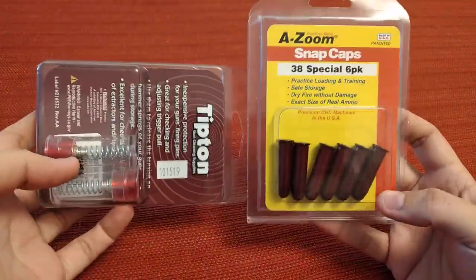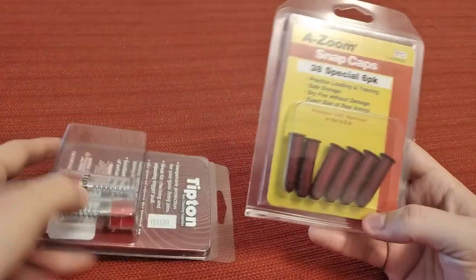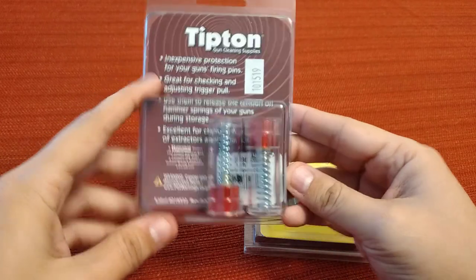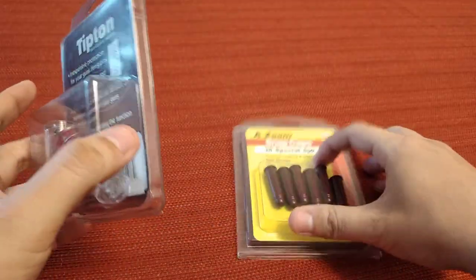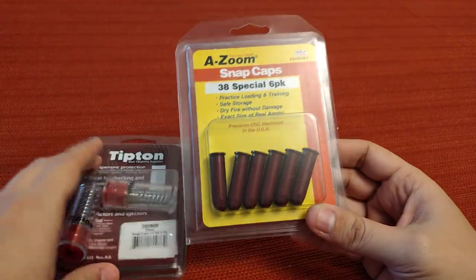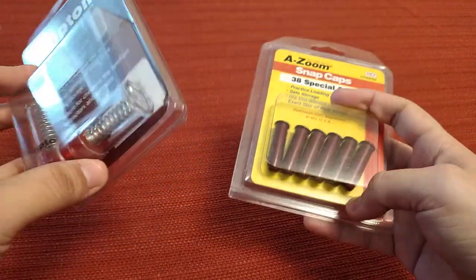Next up: snap cap dummy ammunition. These are great for training and make a great stocking stuffer idea. These ones are for pistols, these are for 38 and 357, and these are 12-gauge for shotguns. They come in all different calibers, so it's a little specific — you've got to know what the person has — but they make these in every caliber, so they're a really great gift idea.